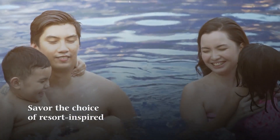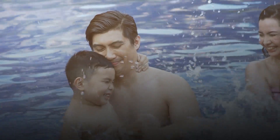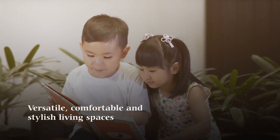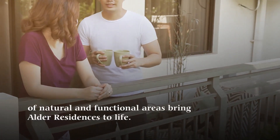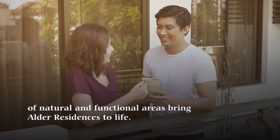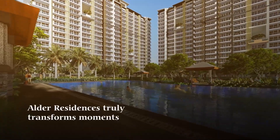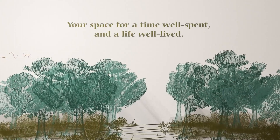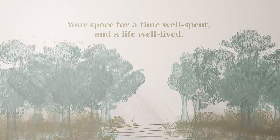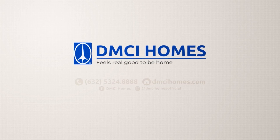Savor the choice of resort-inspired and contemporary spaces with a careful eye on craftsmanship. Versatile, comfortable, and stylish living spaces matched with a thoughtful selection of natural and functional areas bring Alder Residences to life. Alder Residences truly transforms moments into memorable experiences — your space for a time well spent and a life well lived. Alder Residences by DMCI Homes.